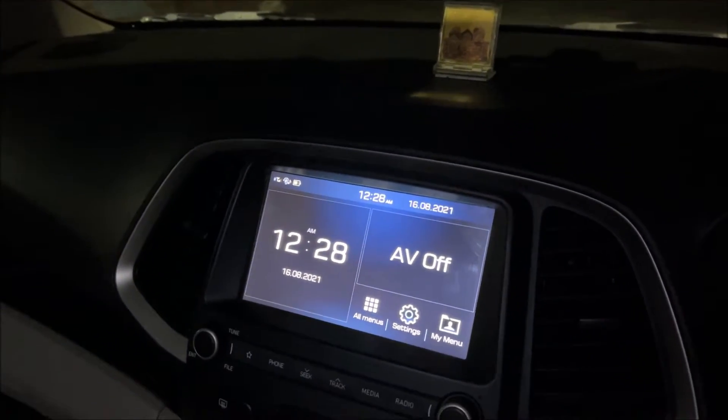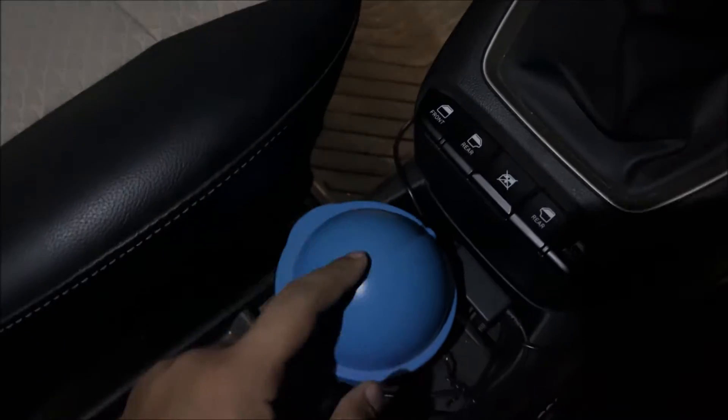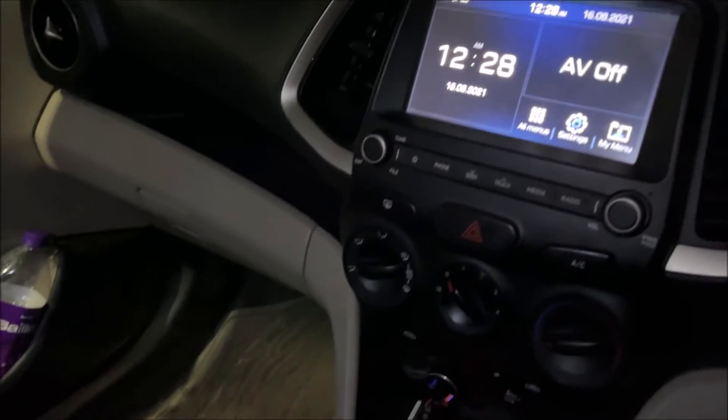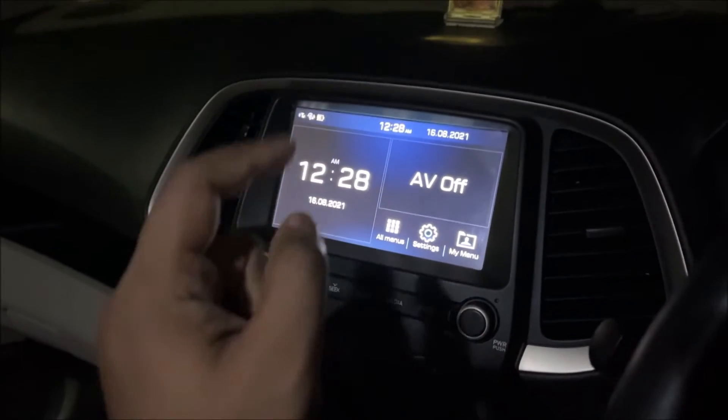You should also keep a small trash can like this in the car. Any garbage that comes up, you can put it in here — no issues at all. These are the small things that really help.